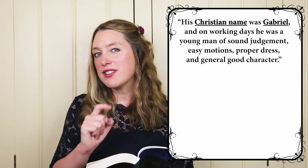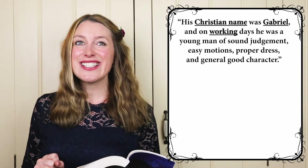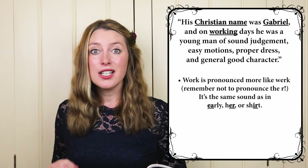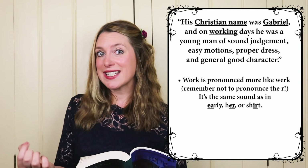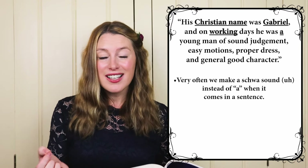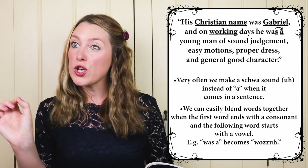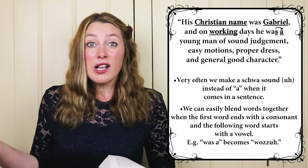I want to show you the tricky pronunciation of 'work' or 'working' — this is something my students really struggle with. It looks like it should be 'walk' but it's actually 'er' — work. It's like the word 'early,' 'her,' or 'shirt.' If you can say those words, you can probably say 'work.' So: working days. I also want to show you the schwa in 'a' — instead of a full 'a' in a sentence, we're much more likely to say 'er', to help the flow sound smooth and beautiful. In the construction 'was a,' we say 'wuz-uh' — was a — blending smoothly because 'was' ends with a consonant.